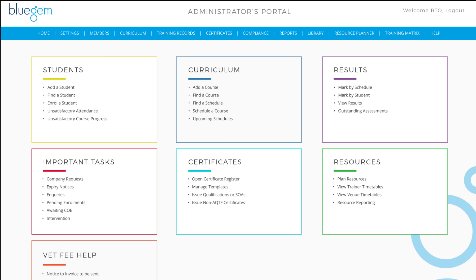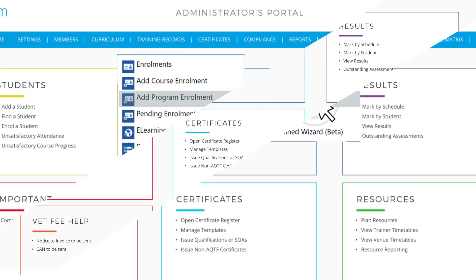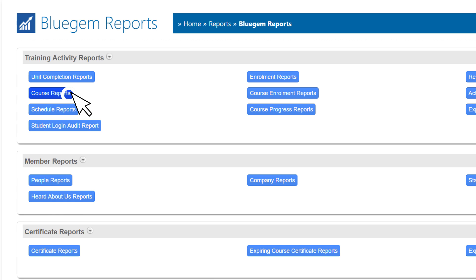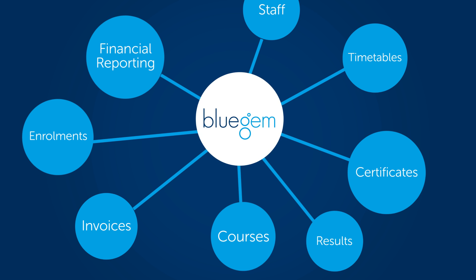Control e-learning, course and program enrolments with our training management drop-down menu. Resource management is easy — allocate resources, schedule calendars and run reports in seconds. Blue Gem unifies all your management systems so you only deal with one program.